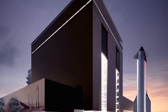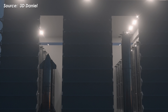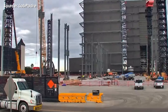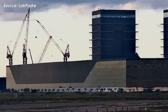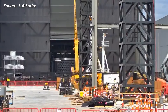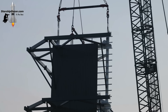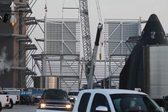Let's take a look at the massive structure rising at Starbase: the Gigabay. This will be the heart of Starship production in the future, where the most advanced Starships will be built. Over the past week, steel columns and beams have been going up non-stop, marking major progress on Crane Tower 4 and the mainframe of the building. The structure is expected to rise to around 116 meters once completed. After the main steel skeleton is in place, SpaceX will move on to installing crossbeams and horizontal supports, followed by roofing and wall panels made of steel sheets, glass, and insulation materials.